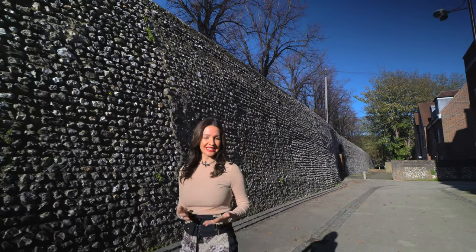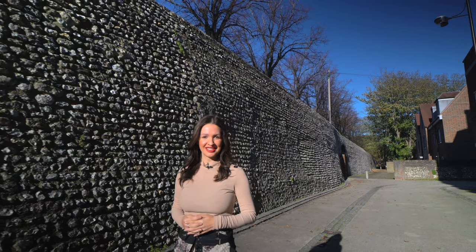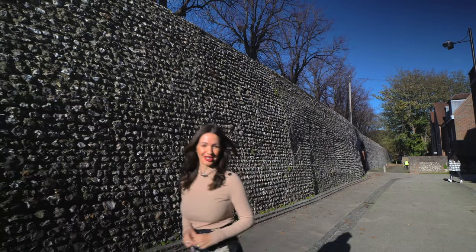Situated in a pedestrianised area of the city walls where parks, gardens, fashionable shops and restaurants are all on your doorstep is this elegant townhouse adjacent to the city walls. Built in 2011, the property still has the feel of a modern home and is beautifully presented throughout. This is Lower Walls Walk — follow me, let's take a look around.